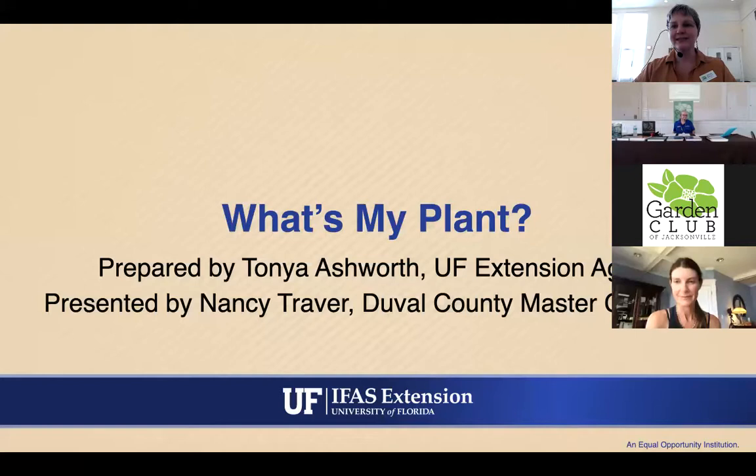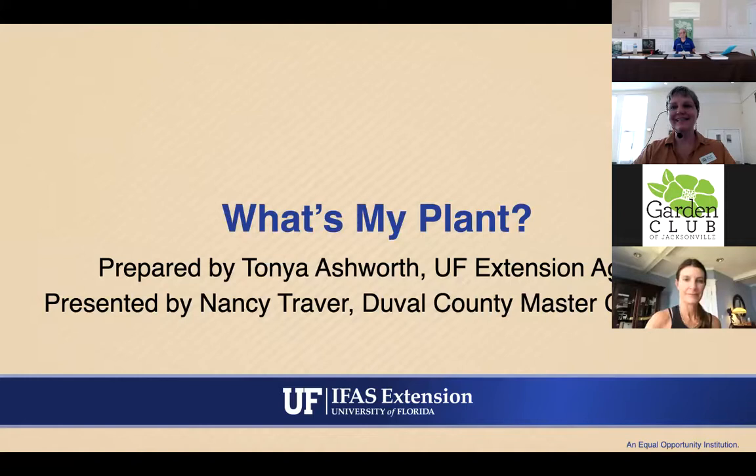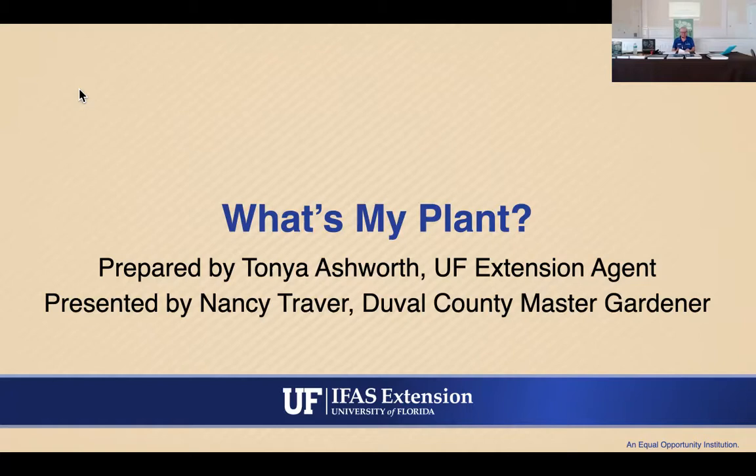Please welcome Nancy Traver. I also want to give a shout-out to our two other master gardeners here for the Q&A: Terry DeValier, a retired UF/IFAS extension agent, and Aileen Clement, a master gardener and member of the Garden Club and the Wildflower Circle. They'll be answering your questions at the end. If you're on Zoom, put questions in the chat.